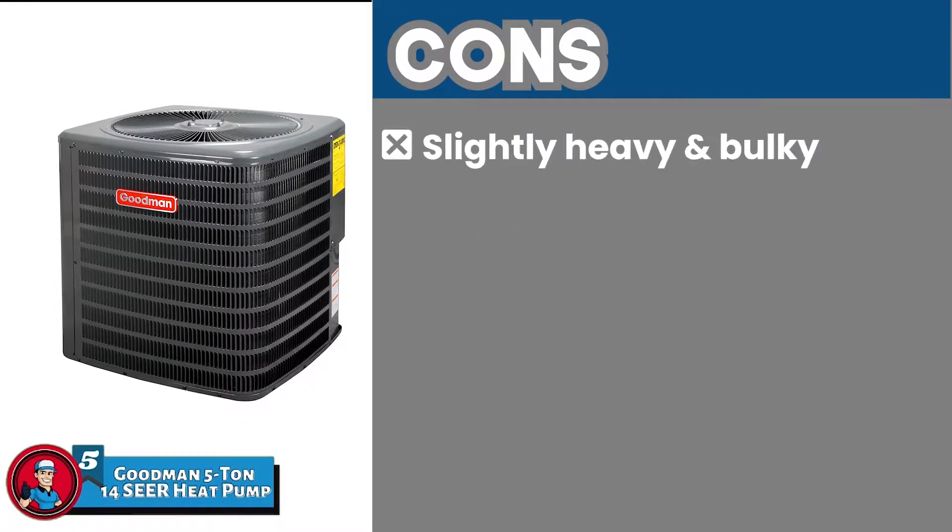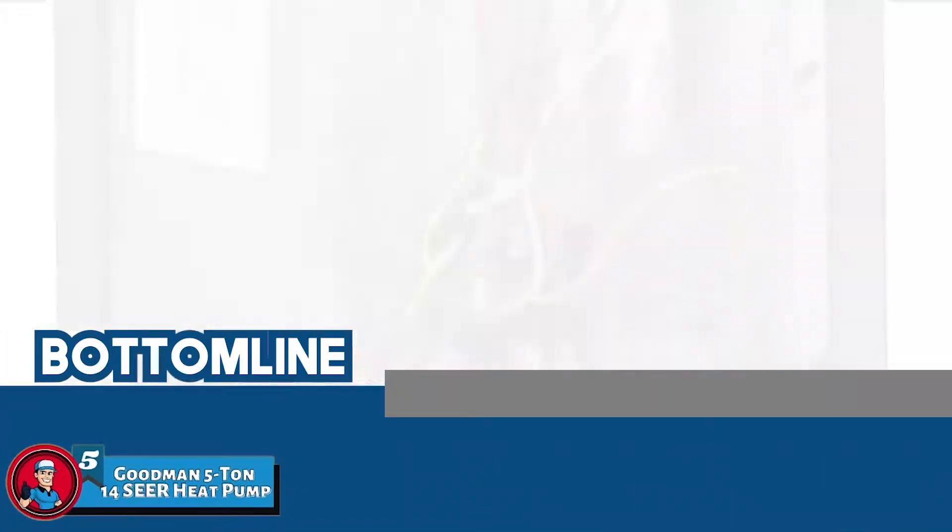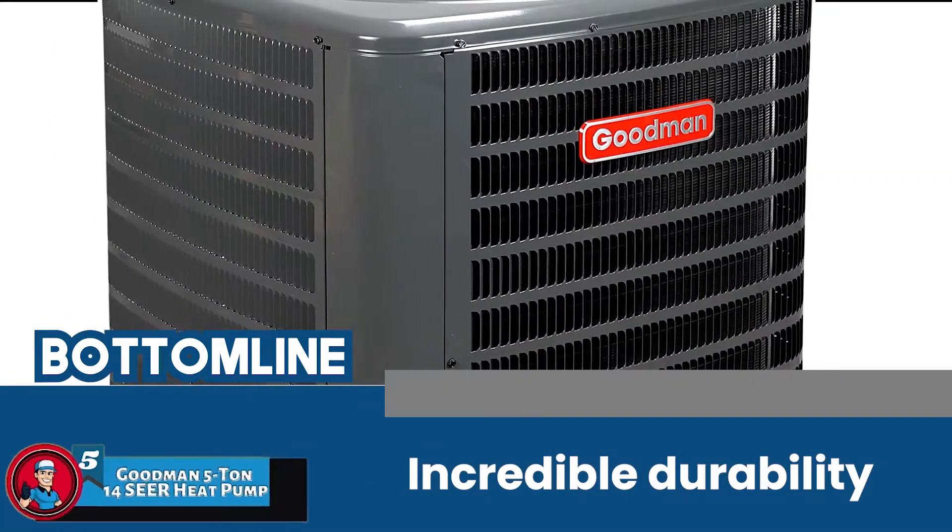However, it is slightly heavy and bulky. Bottom line is, it is the Best Goodman 5 Ton Heat Pump. It offers easy installation and it has incredible durability.